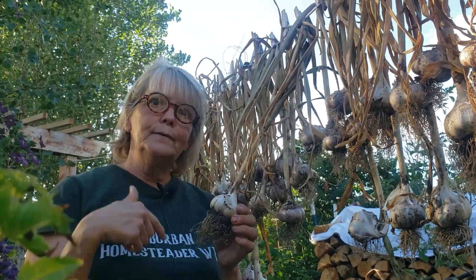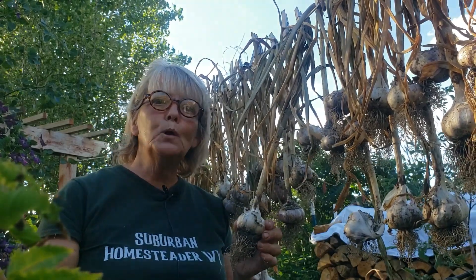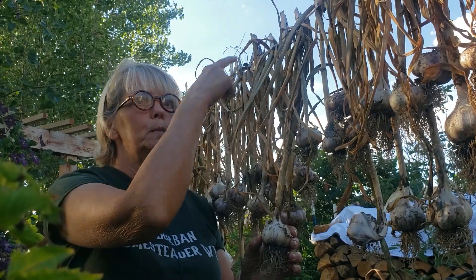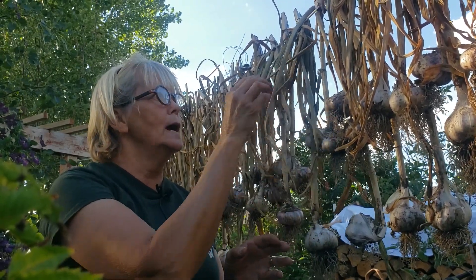And if you saw the video from Friday morning, I came out and the tarp had blown away. My garlic was just soaking wet. So I hung it up on the clothesline to dry, and actually it is really drying nicely.